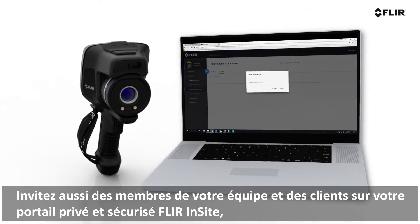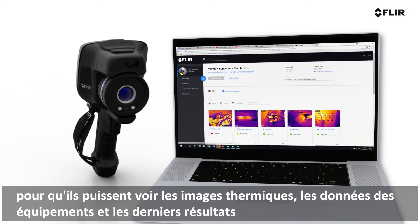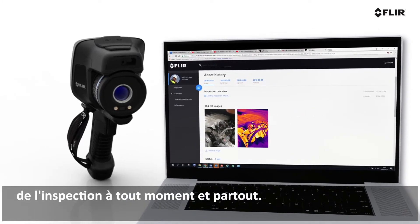Or invite team members and clients to your private secure portal on FLIR Insight so they can see thermal images, asset data, and the latest inspection results anytime, anywhere.